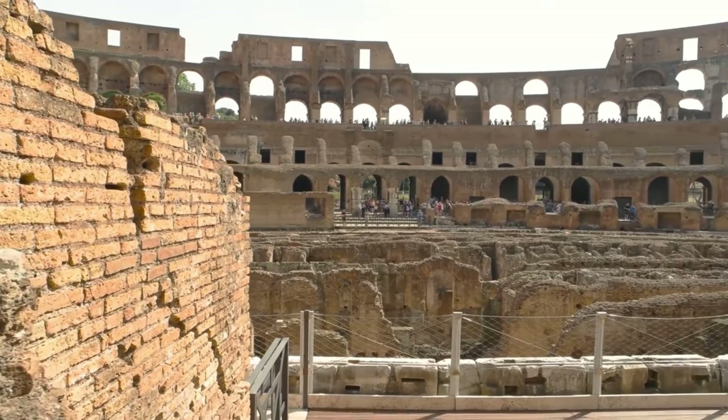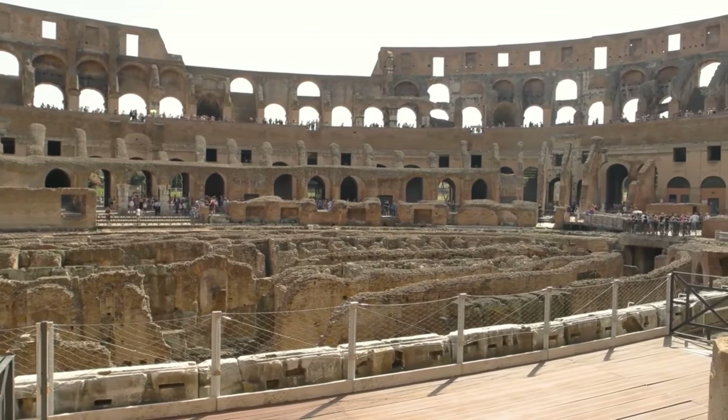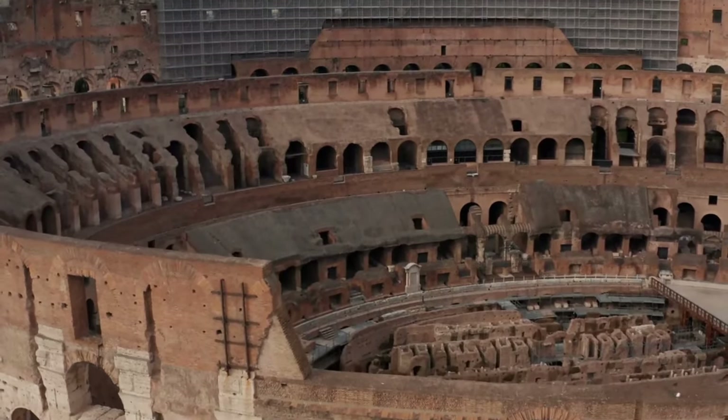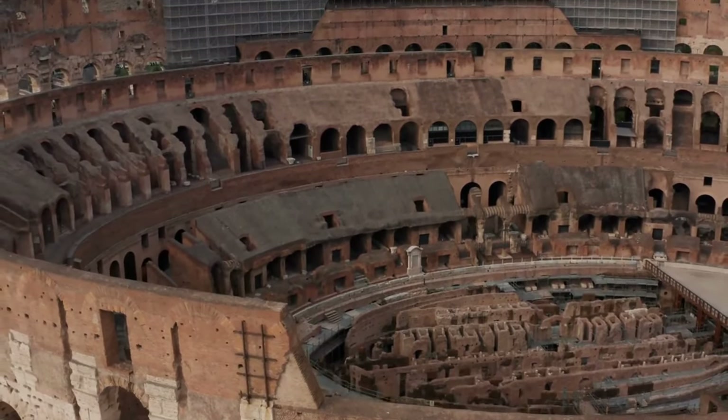Emperors utilized the Colosseum to symbolize their power and wealth in the eyes of the people. The Colosseum was not merely an entertainment center, but also a symbolic representation of the Roman Empire.